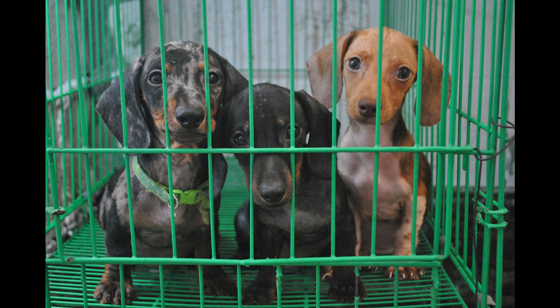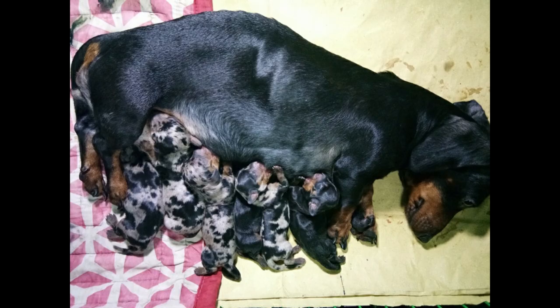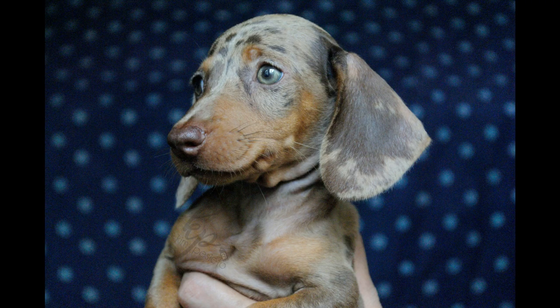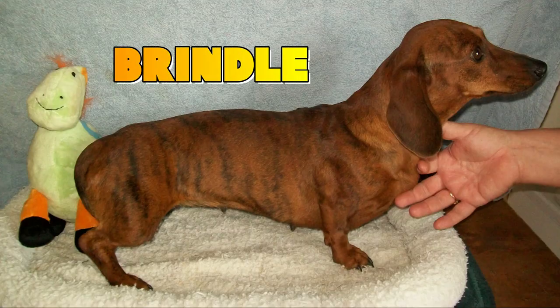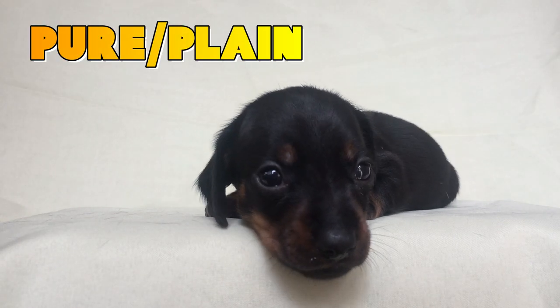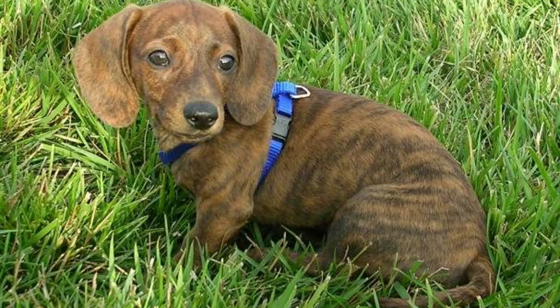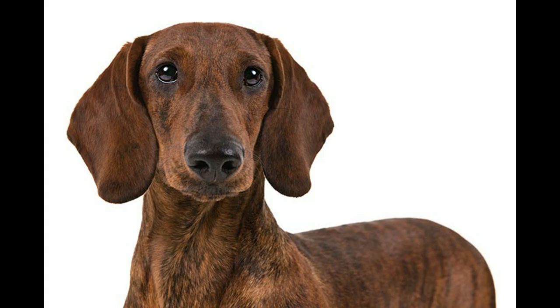We are down to our last category: the patterns. It's basically how the colors will appear in what shape, size, or simply pattern. Dachshunds can be pure, brindle, dapple, double-dapple, or piebald in pattern. Pure is easy to spot, so let's move on to the next. We have the brindle — a coat pattern also known as tiger striping — and you know what it means when you see these pictures.